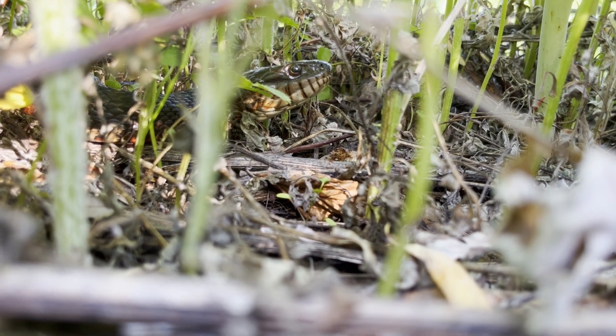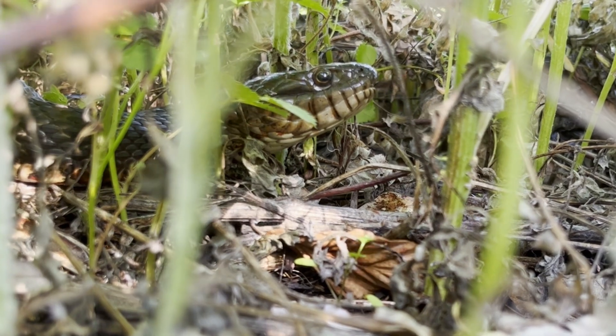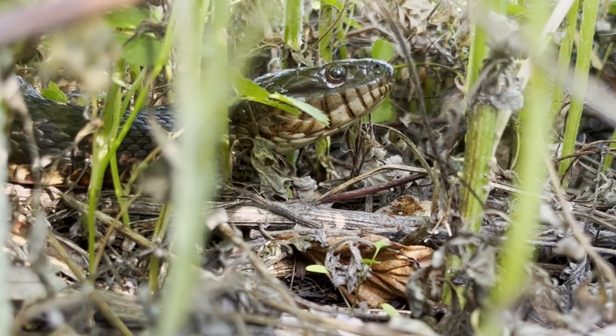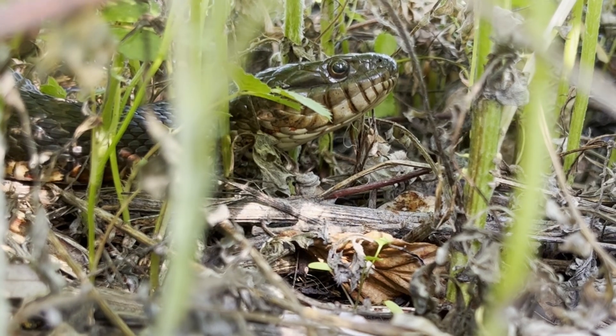These snakes can inflict a painful bite, and because of the anticoagulant in their saliva, their bites can draw a lot of blood. However, these snakes are non-venomous, and their sharp teeth are mainly used to grip onto their slippery prey.